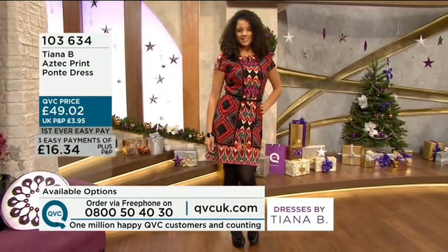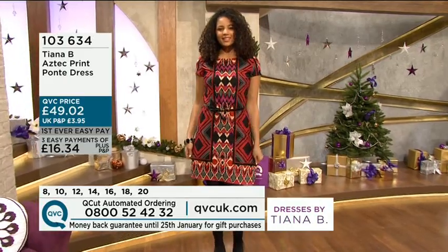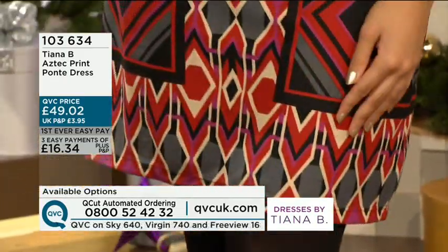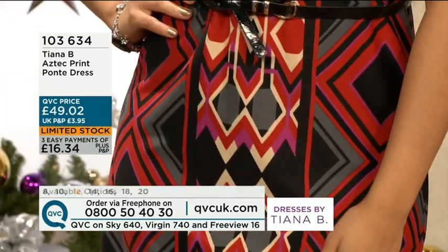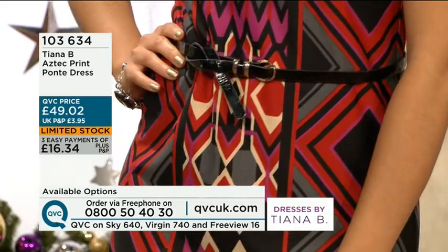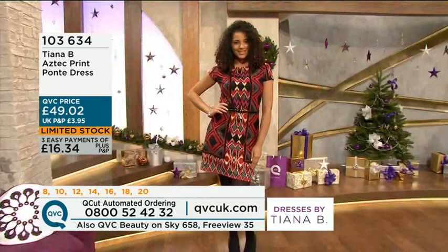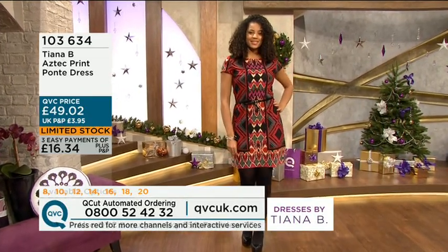Now size 12 is limited stock on that one, and you've got those 30 days. If you want dresses over that Christmas period, there's something about getting a new dress at Christmas time — whether it's Christmas Eve, wearing something fresh and new, and just creating a fab look. 103.634 is the item number. Now every size is limited stock. £49.02 is the price.